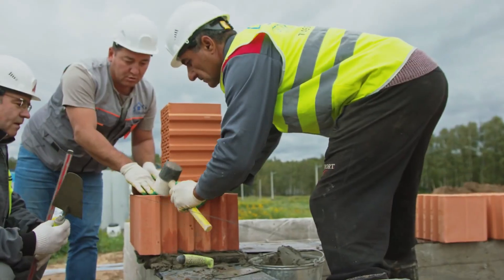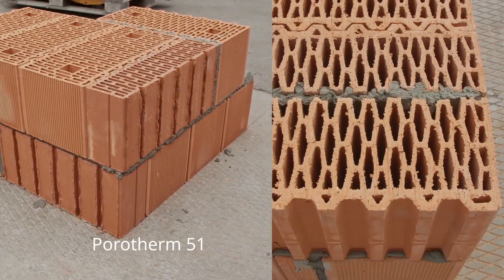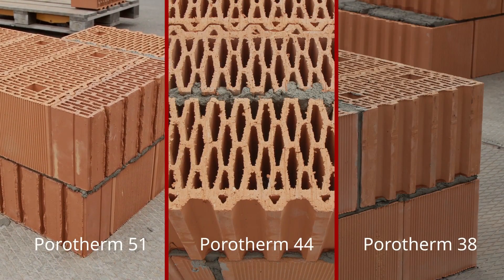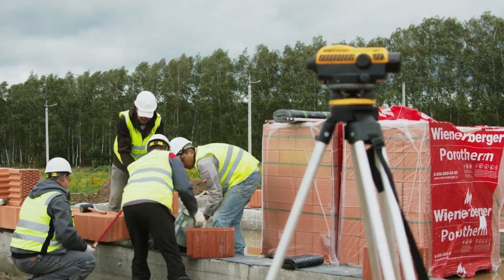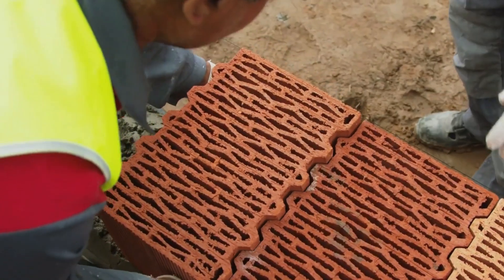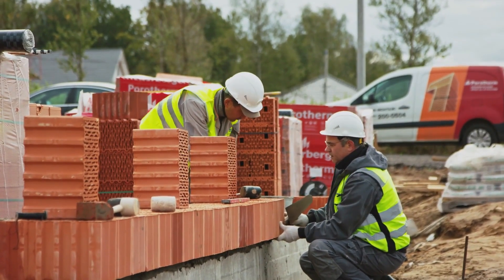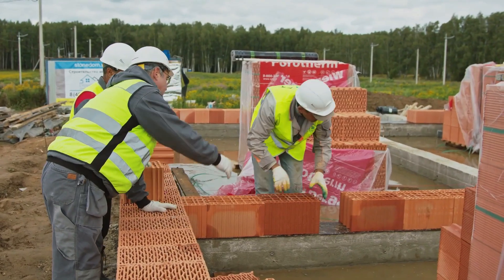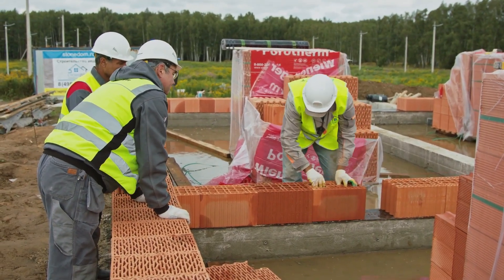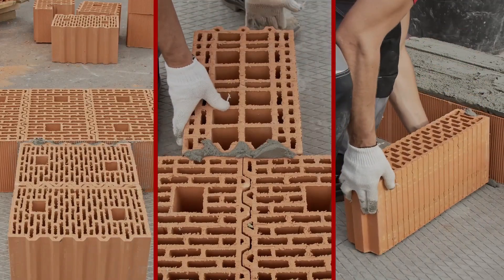Soundproofing ranges from 43 to 60 decibels, rendering them suitable for acoustically challenging environments. Composed of natural substances including clay, wood chips, and water, these blocks foster a healthier indoor atmosphere while ensuring sustainability. Their strength permits the support of substantial loads, facilitating versatile design options such as the installation of cabinets or radiators without requiring additional reinforcement.